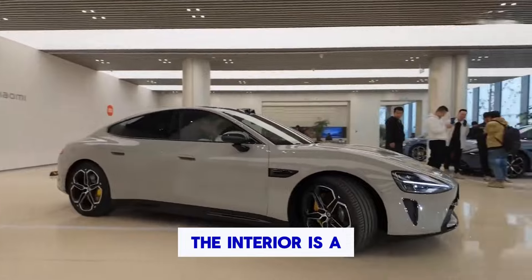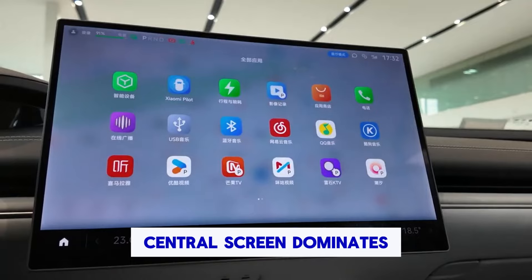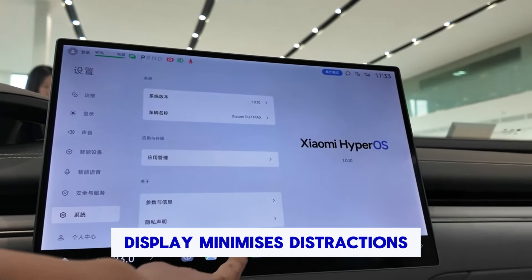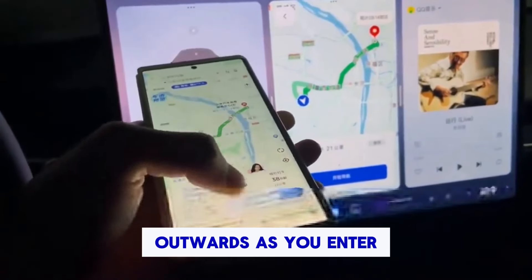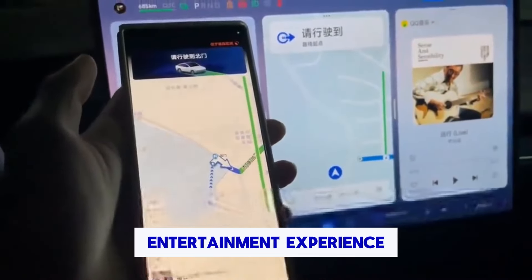The interior is a tech haven. A massive 16.1-inch central screen dominates, while a groundbreaking 56-inch heads-up display minimizes distractions. Even the dashboard rotates outwards as you enter. Passengers can connect Xiaomi tablets for a 5-screen entertainment experience.